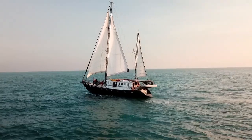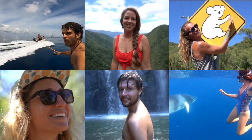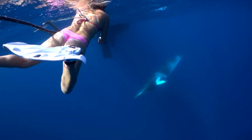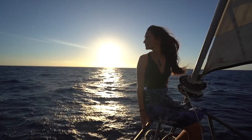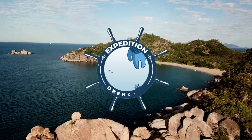This is the story of a sailboat named Sylphia and the ragtag crew that call her home. Join us each week as we explore the planet both above and below the surface, and see what it's really like to live a life at sea. This is Expedition Drenched.